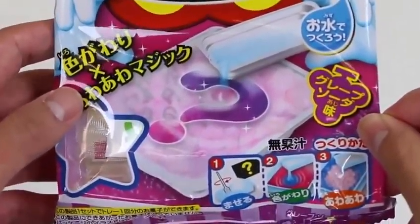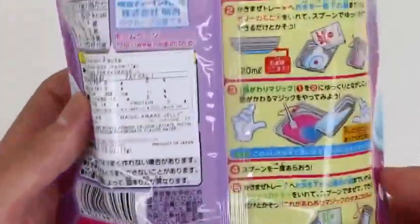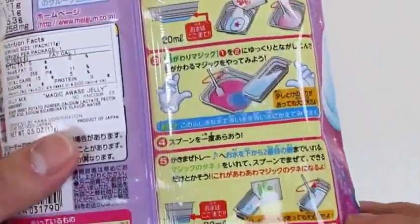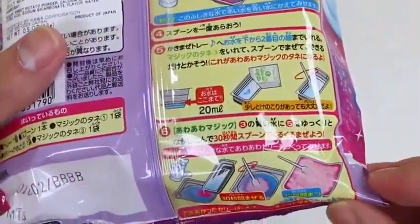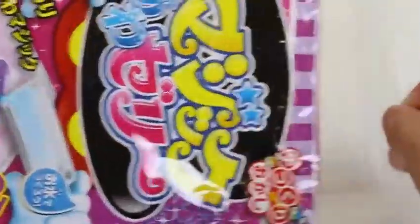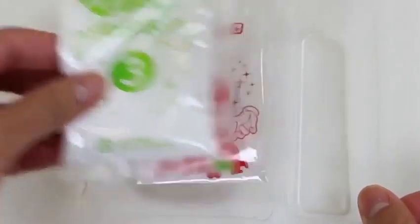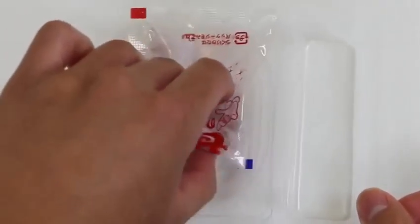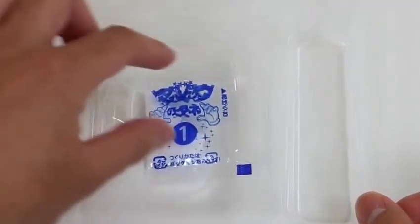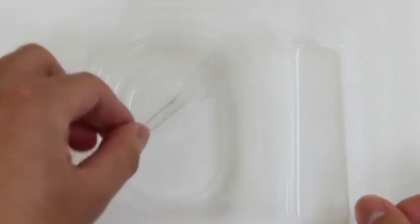Hey everyone, Awesome Disney Toys here, and today we're bringing you Magic Owase Jelly — it's another Japanese do-it-yourself candy kit. I can't wait to find out what sweet magic creation we make today! Here's packet number 3, 2, and 1. We get a spoon and here's the tray we'll be using.